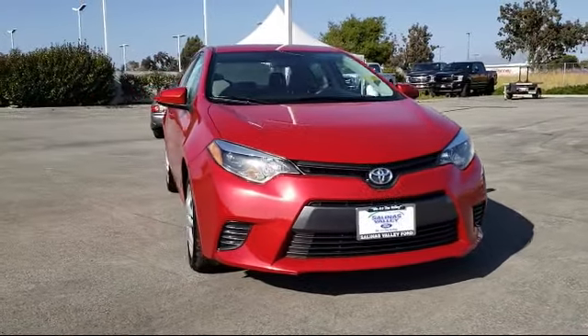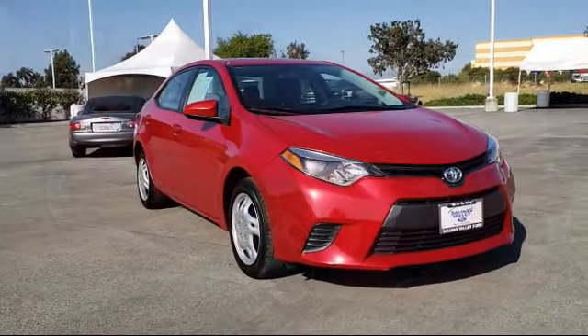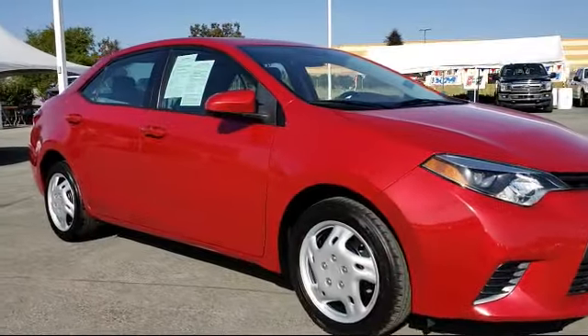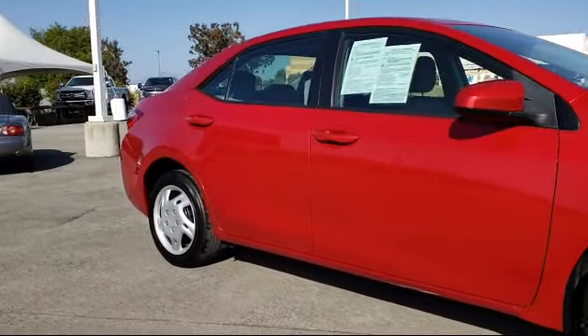It comes equipped with keyless entry, steering wheel controls, 16-inch steel-styled wheels, air conditioning, traction control, and power windows.